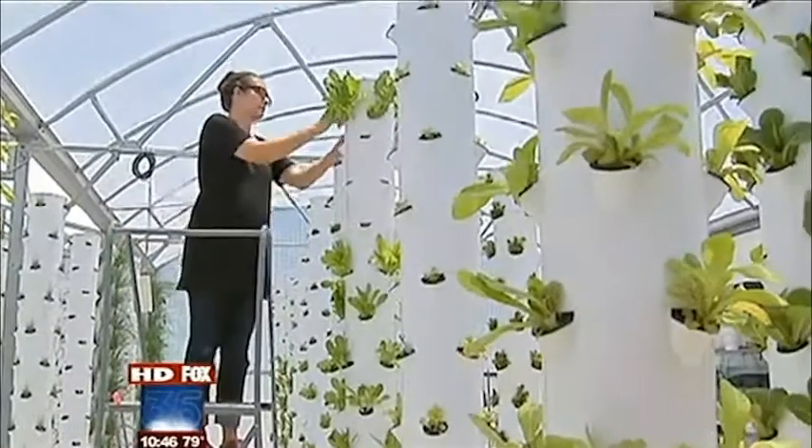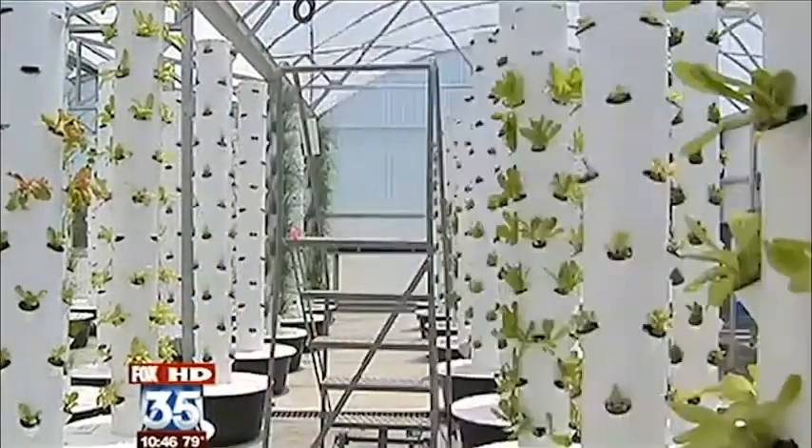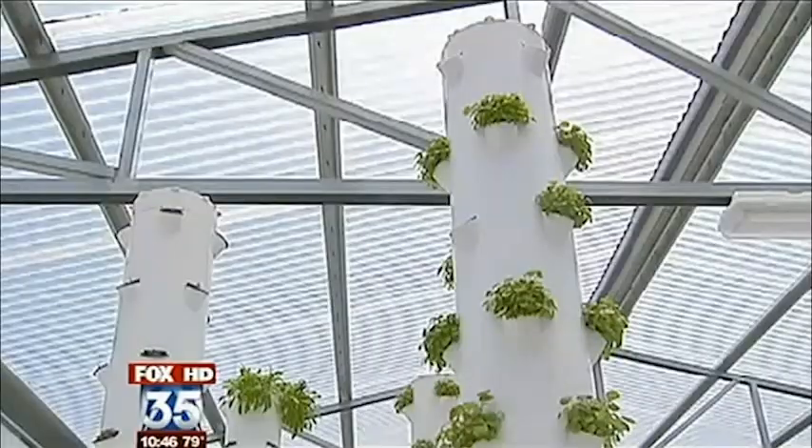Jessica and Catherine Grandy may have the coolest garden you've ever seen — and not just because it's in an air-conditioned greenhouse called the Greenhouse Farm. Take a look around.